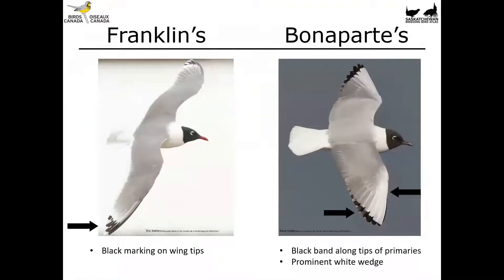Comparing the two: Franklin's is on the left and Bonaparte's on the right. The difference in the eye arc stands out but at a distance that's a tough field mark. What I really suggest looking at is where the black is on the wings. On Franklin's Gull the black is primarily on the very tips — the whole tip looks dipped in black ink. On Bonaparte's there's black along the trailing edge of the primaries, plus a prominent white wedge that contrasts with the rest of the wing and mantle. That's actually a nice, tidy way to identify them while flying at a distance.